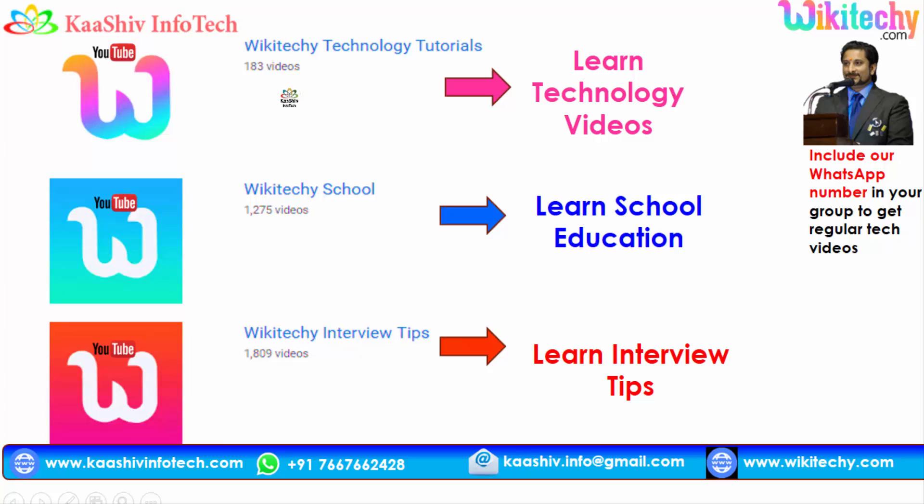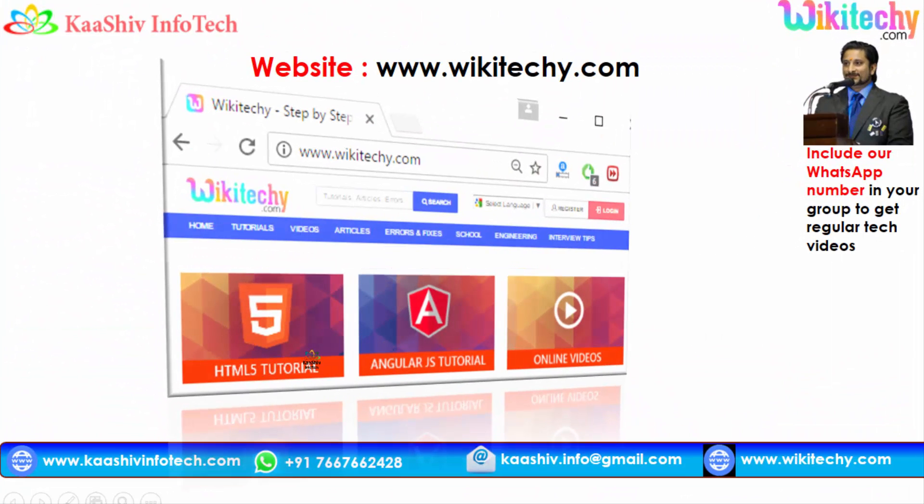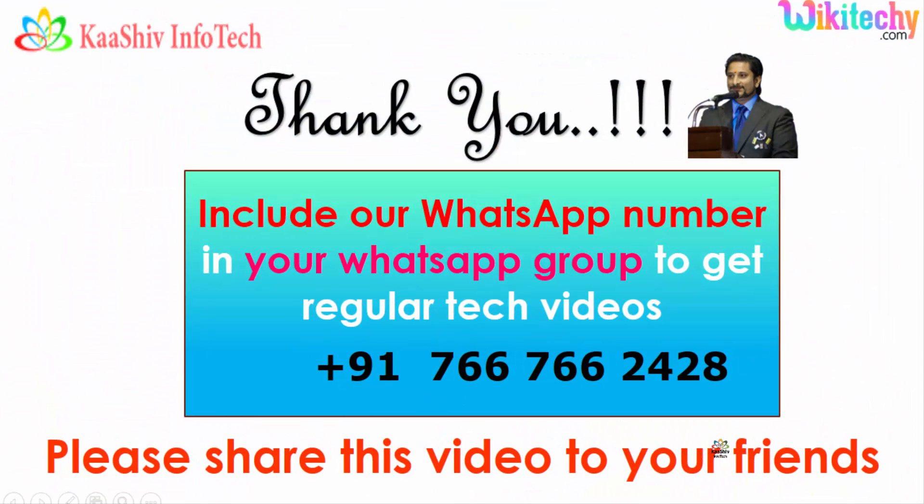We have lots of videos on YouTube. For technology learning, go to our YouTube channel. For school content, it's wikidiki school, and for interview-related content, it's wikidiki interview tips. If you want to learn more, go to our website wikidiki.com. You can share this video with your friends. And if you are looking for more videos, you can add our WhatsApp number to your WhatsApp group, and we will be sending regular videos. Thank you.